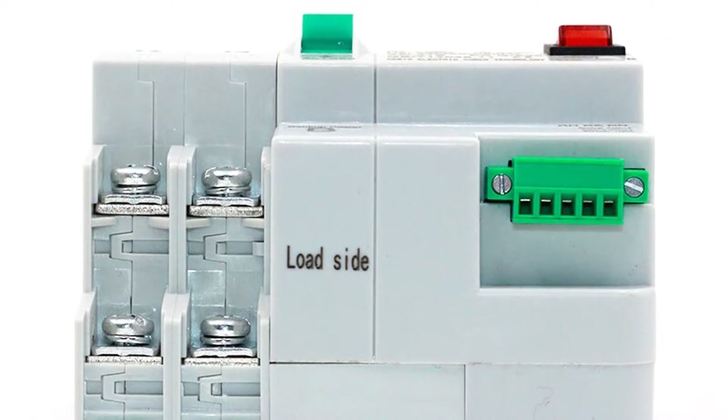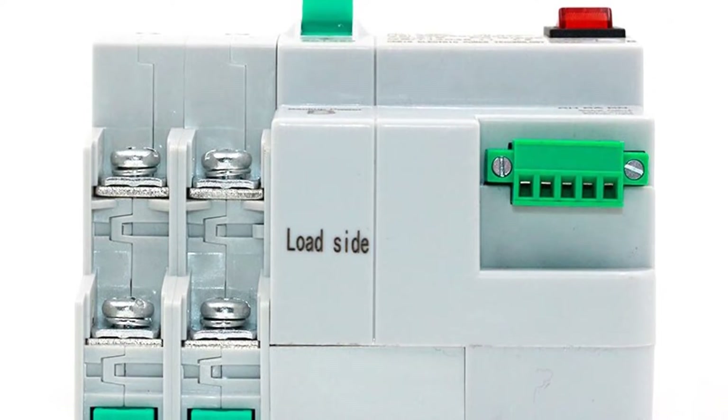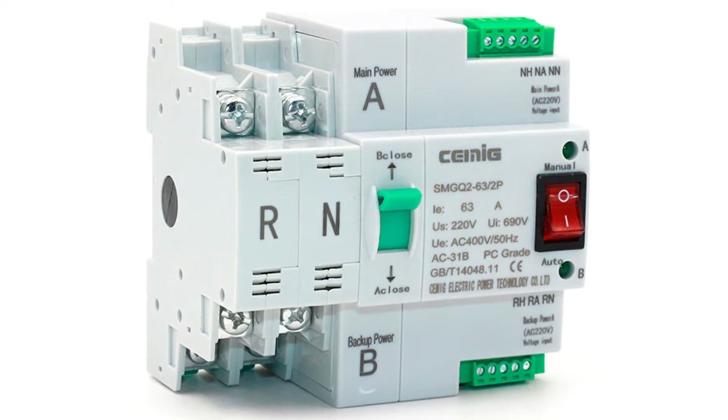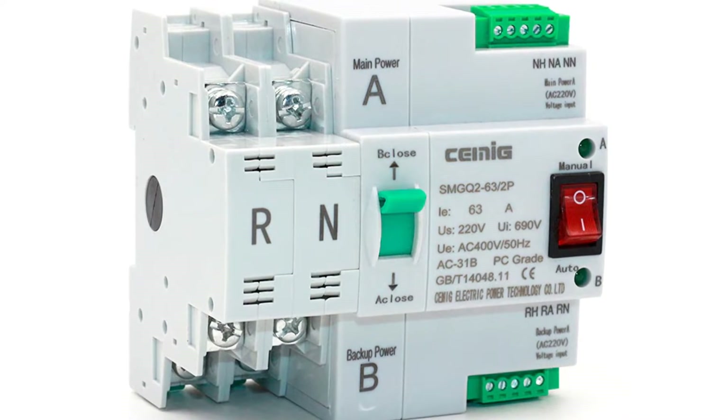This transfer switch also lets you boost your incoming power for heavy loads and future electrical expansion. With a built-in control system, this transfer switch lets you seamlessly achieve savings on your electric bill by putting your load on standby when your primary power source is available.